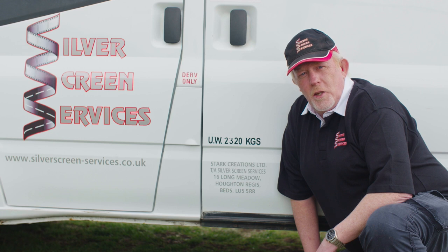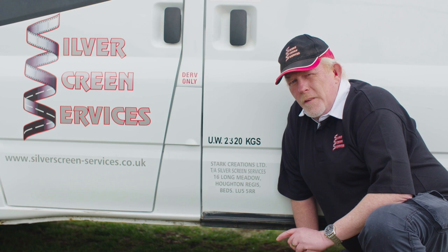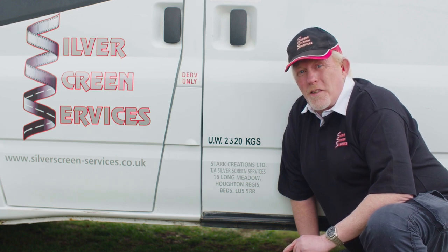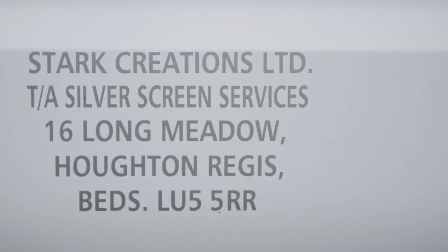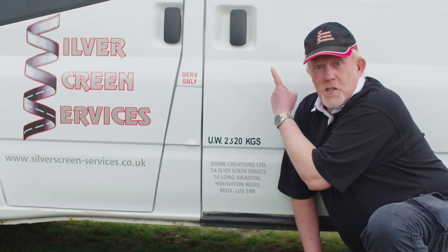A second check you can undertake is to look for the legal lettering on the side of the vehicle. The entity of the legal lettering should match the O Licence. Here's ours: Stark Creations, trading as Silver Screen Services. It matches the disc.